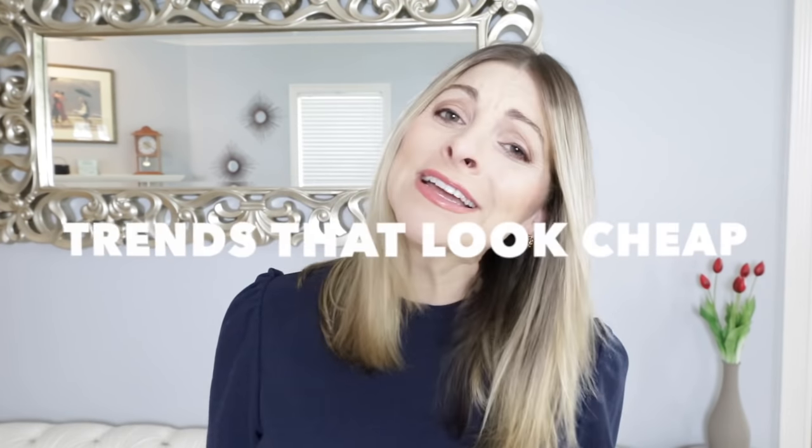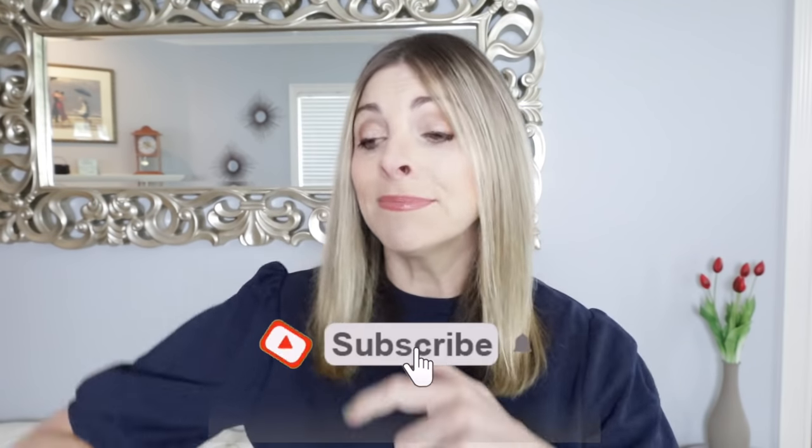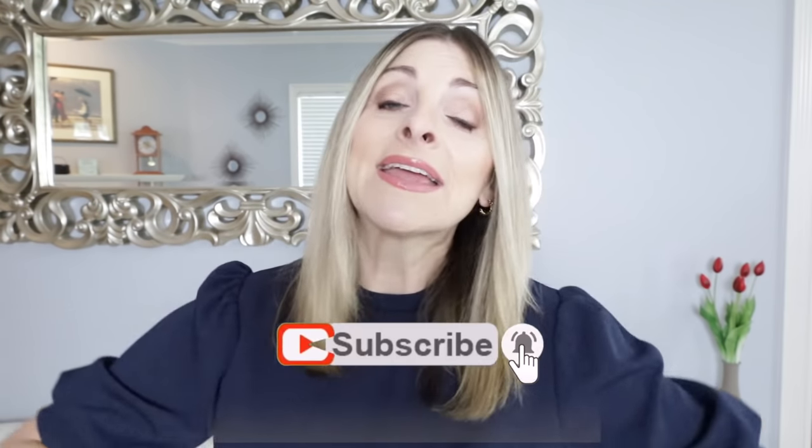Hello and welcome to my channel. In this video we're going to talk about trends that look cheap, and these are 100% my opinions, so don't get triggered. I know these videos are only kind of triggering but they're just my opinions. Let me know if you agree. If you haven't subscribed already please hit the subscribe button below, and give this video a thumbs up if you like it or thumbs down if you don't.